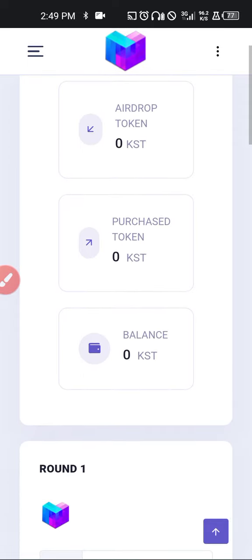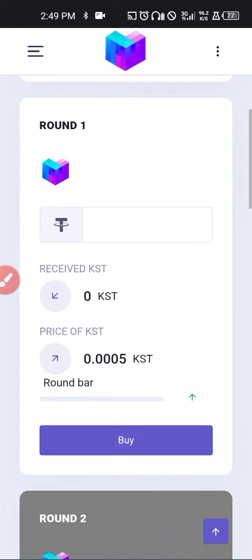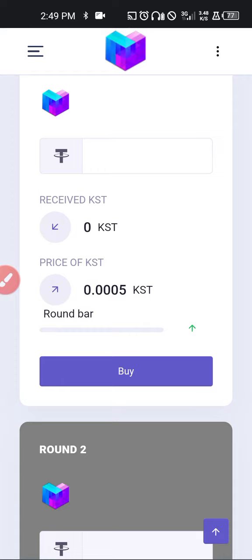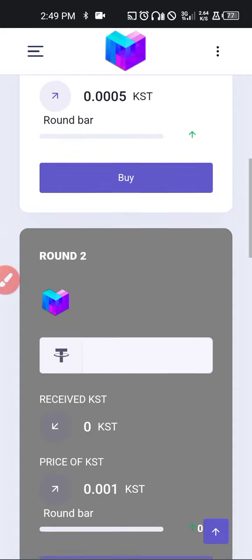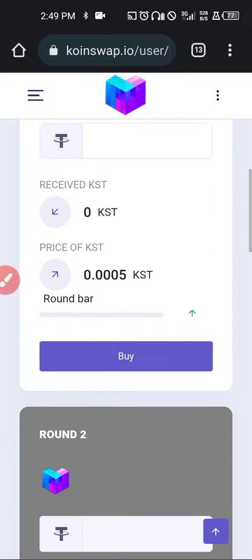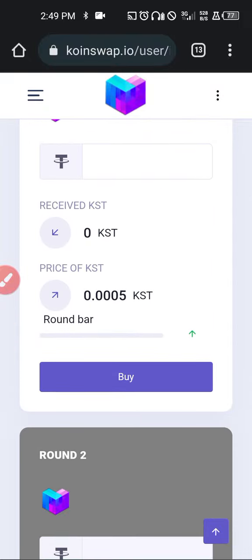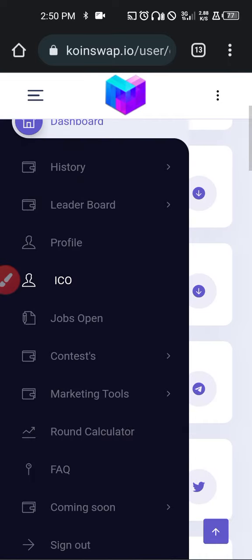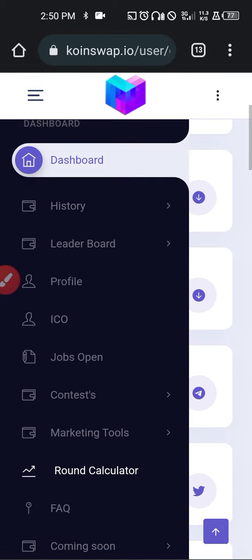The ICO is coming up shortly. You can see that round one of the ICO is starting up very soon and is open for buy. Round two will be coming up as well and will also be open for buy. If you don't have funds to partake in this, it doesn't matter — just get the free KST first and you'll be glad you did.